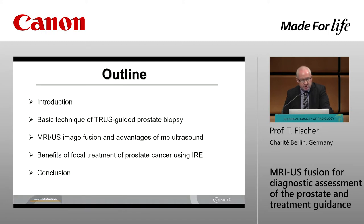So we're focusing with a short introduction on the topic and moving on to the basic concept of transrectal ultrasound biopsy, as well as MR-ultrasound fusion biopsy — which is the new gold standard in my opinion — and last but not least focusing on IRE, the focal treatment of prostate cancer.